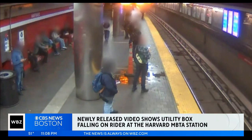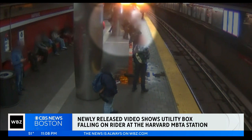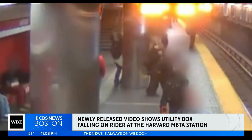Concerning new video illustrates what T-riders have been worried about: crumbling infrastructure putting riders at risk. It shows the moments a 200-pound utility box came crashing down and hit a woman at the Harvard Square Station. She had to go to the hospital.